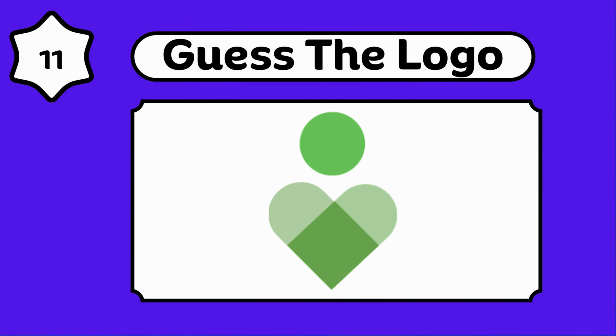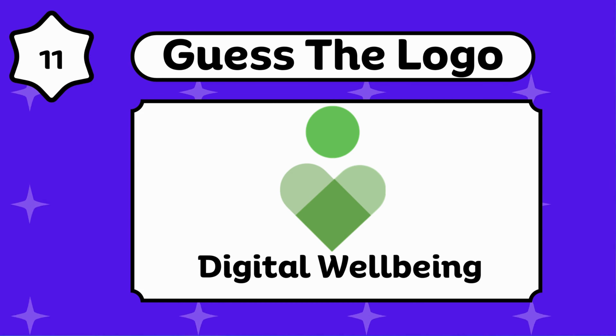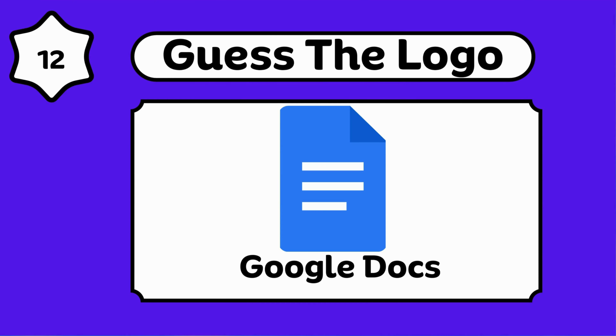Do you know? Digital Wellbeing. Are you enjoying the video? It is Google Docs.